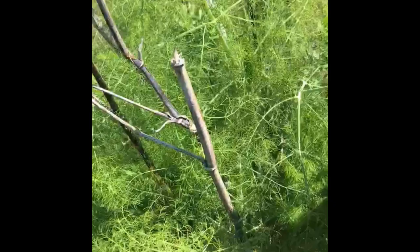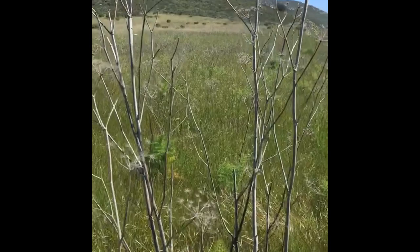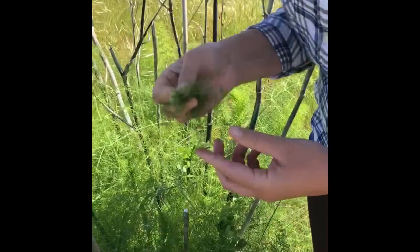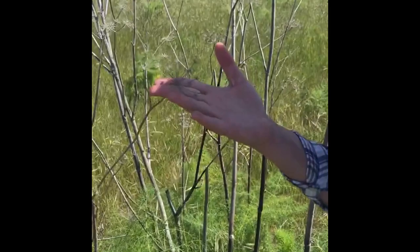Here we have a non-native plant. It's not super noxious but it is common along trails and roadsides — it likes disturbance. This is fennel, Foeniculum vulgare. If you break this and smell it you will get a definite licorice smell to it. It is edible, and the seeds off of here will be licorice seeds.